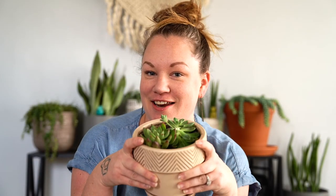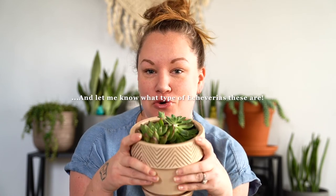All right guys that's it. I hope you liked this video of our living room houseplant tour. Be sure to comment below if you have any questions, like the video, and subscribe and hit that little bell next to it so you guys can be notified anytime I post some new videos.